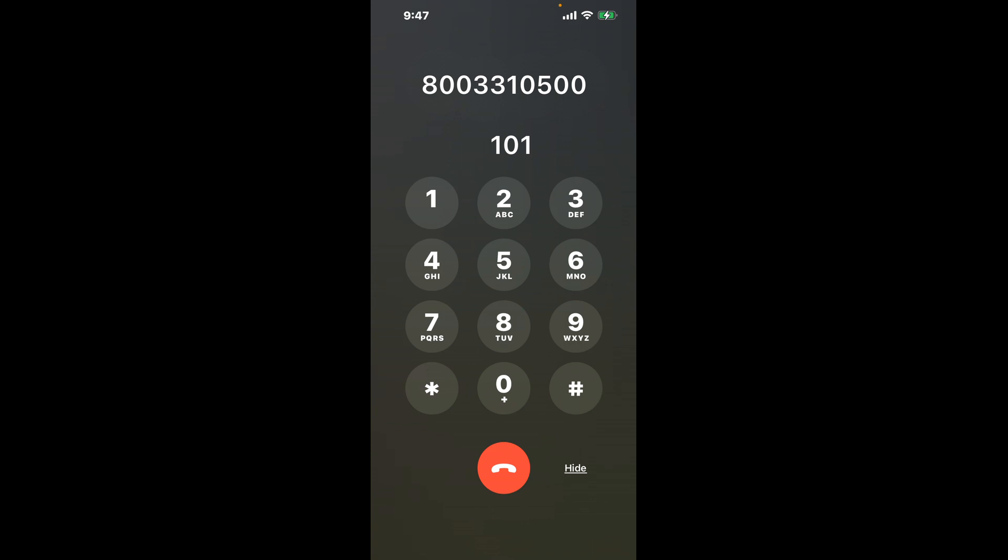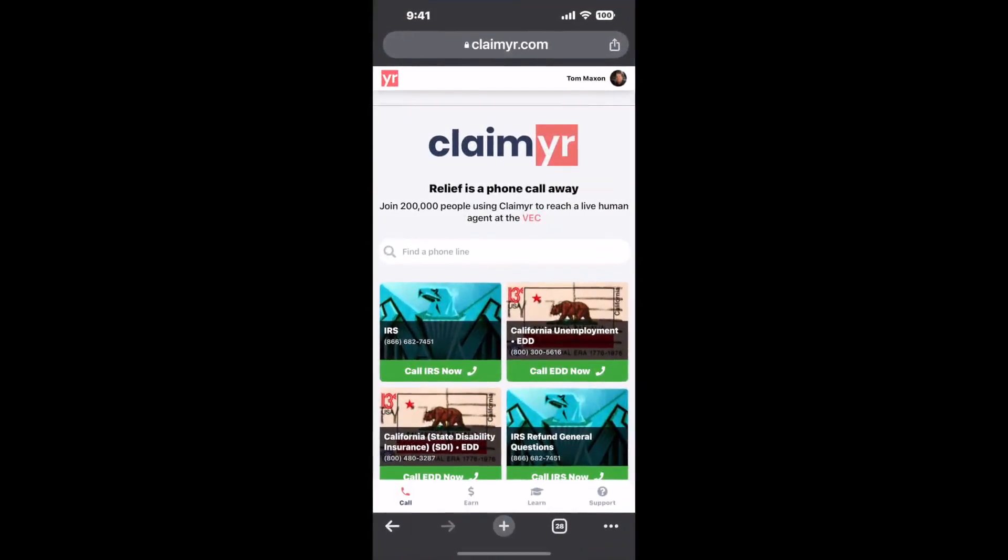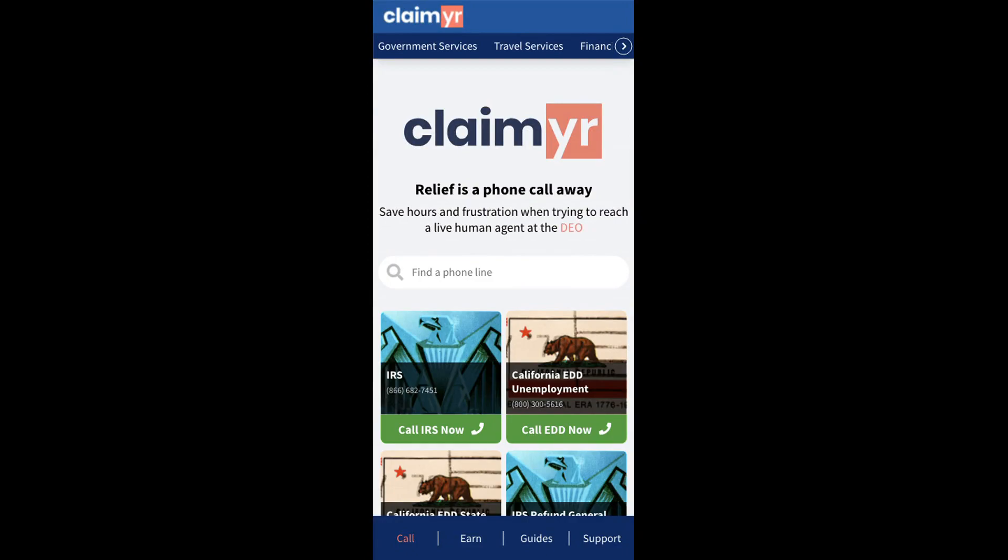Now the next method is the better way to reach a live person at AT&T. I built a calling tool. To use it, open up your browser, go to claimer.com, and search for the AT&T option.